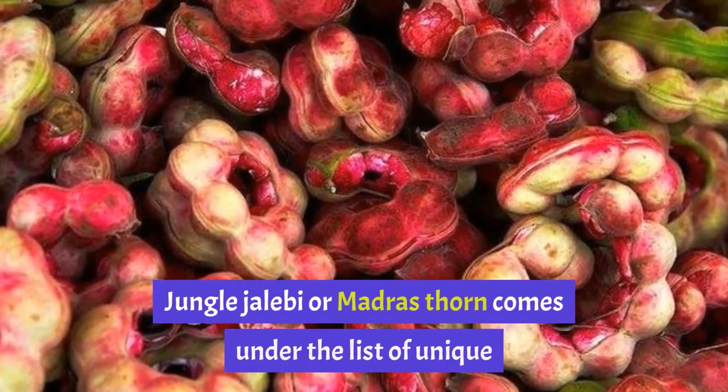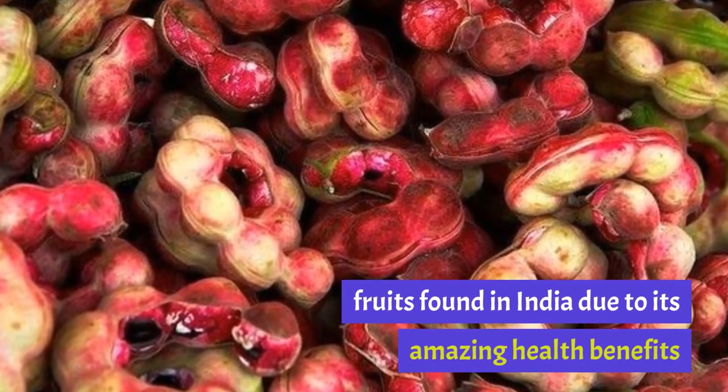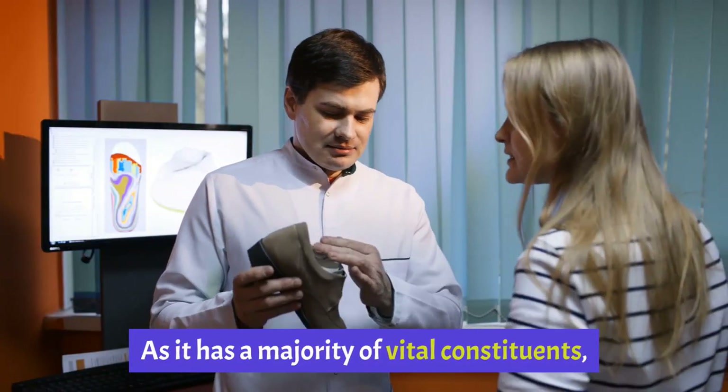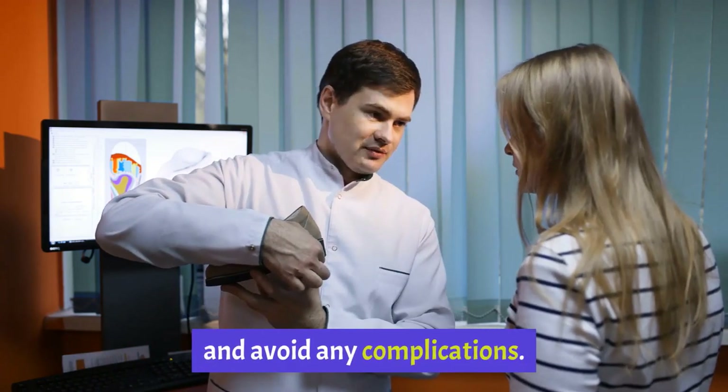Jungle Jalebi or Madras Thorn comes under the list of unique fruits found in India due to its amazing health benefits and fewer side effects. As it has a majority of vital constituents, it should be eaten in moderation to get most of the health benefits and avoid any complications.